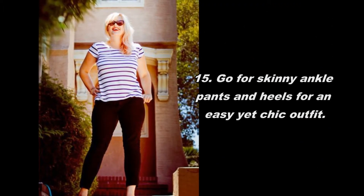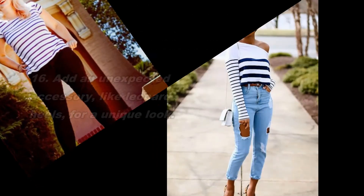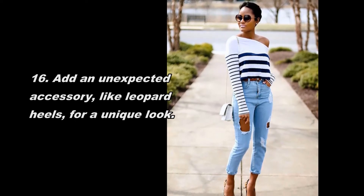Go for skinny ankle pants and heels for an easy yet chic outfit. Add an unexpected accessory, like leopard heels, for a unique look.